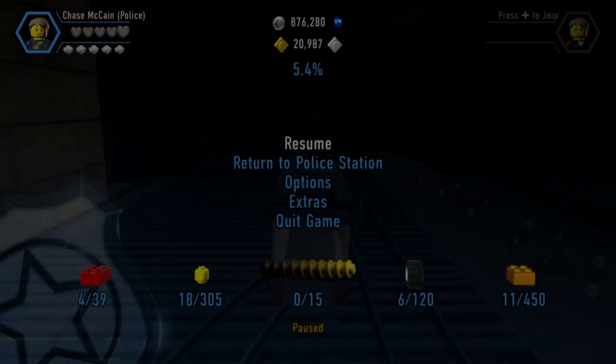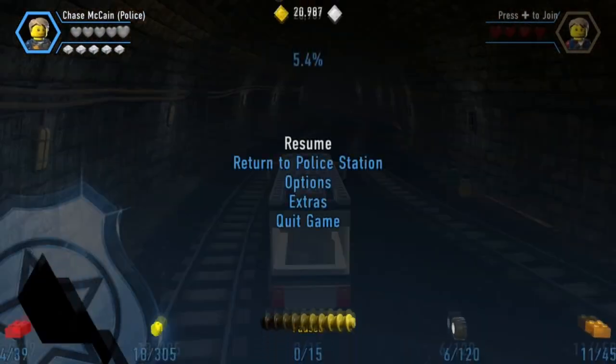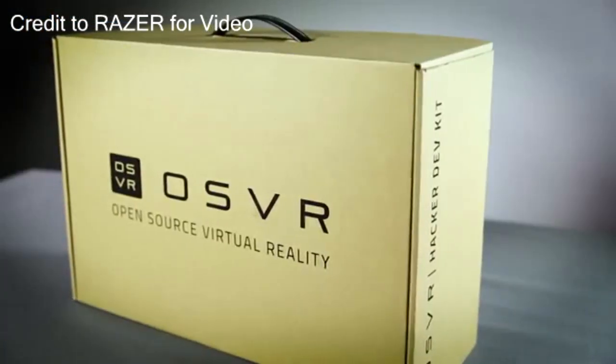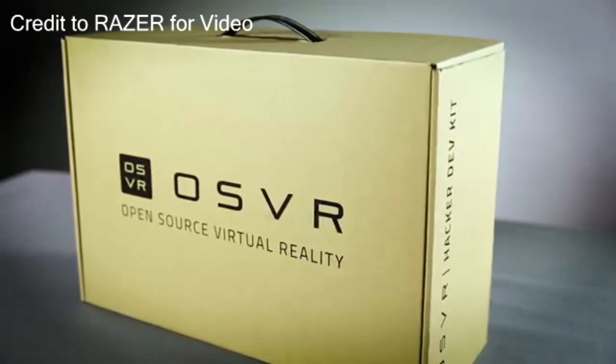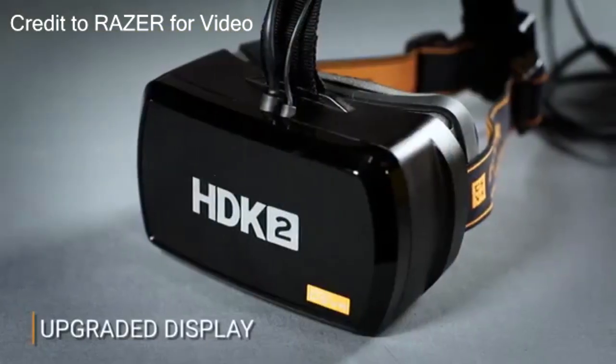If you're like me, you've probably been wanting to try VR for a while. At $500, $700, $600 — and if you think the phone thing is too low quality, but the HTC Vive and Oculus are just too expensive — then Razer's got a solution at $400.